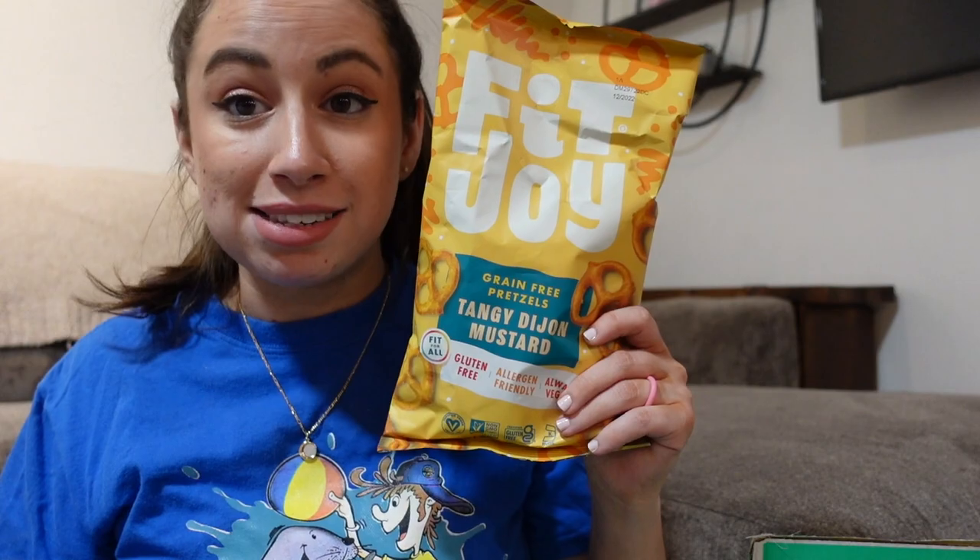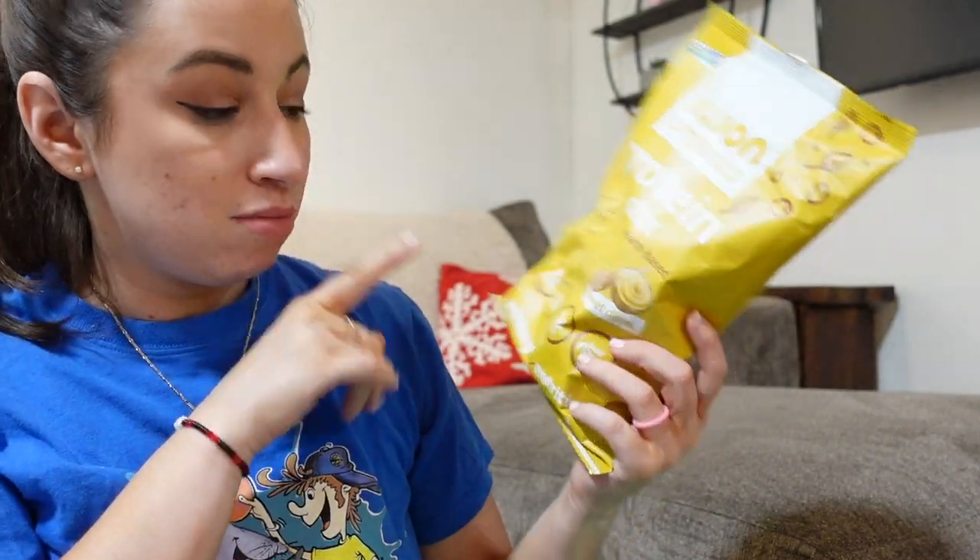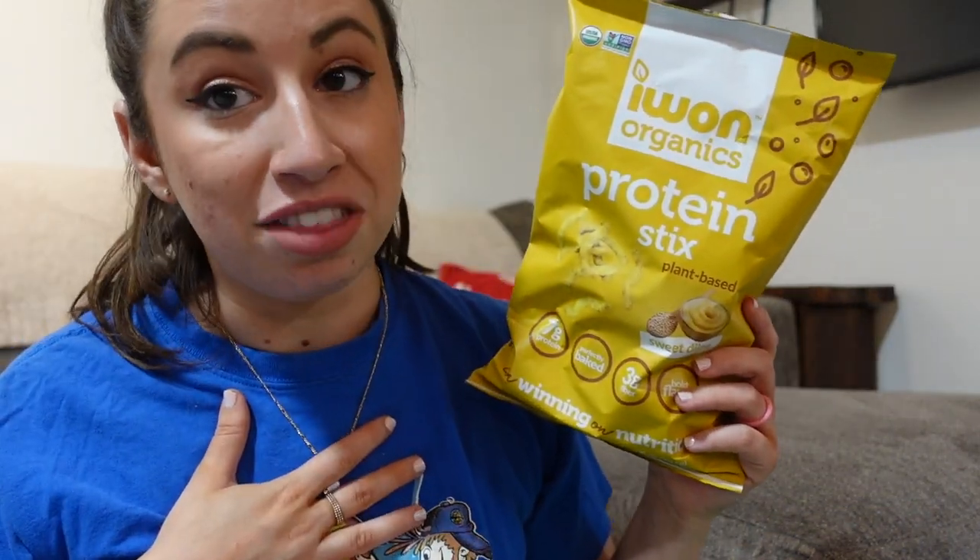Next, FitJoy. I'm pretty sure my college roommate also recommended these pretzels to me. I went with the Tangy Dijon Mustard Flavored Pretzels — that sounds delicious. This was our repurchase: these protein sticks from Iowan Organics, Sweet Dijon flavor. Like I said, these were gone in a day.